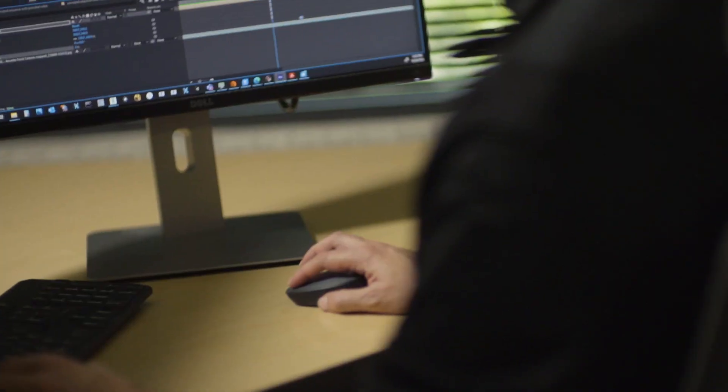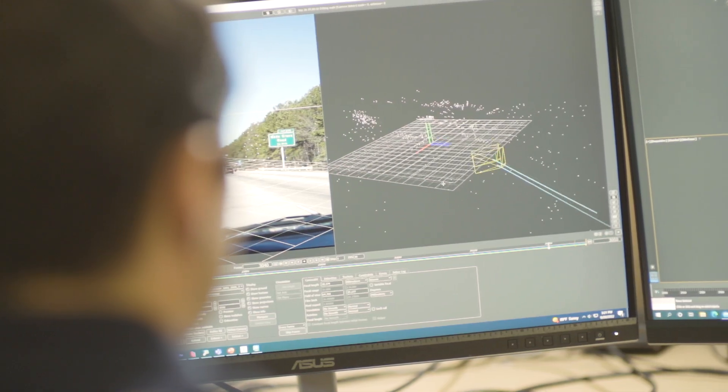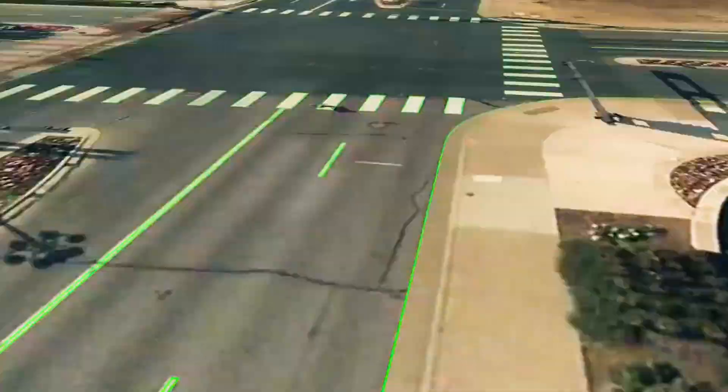We have work that's not even accident related at all — cases where we're analyzing video to find out times, speeds, and distances, extracting information from video and photographs where we're applying techniques of photogrammetry, photo analysis, and video analysis to understand what happened.